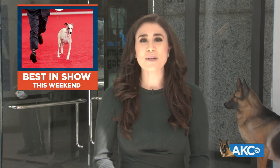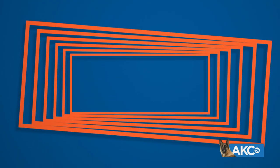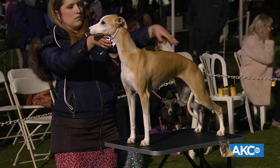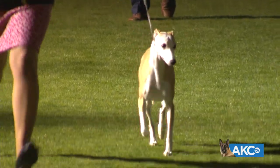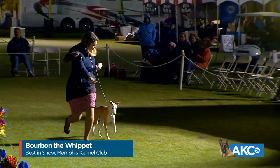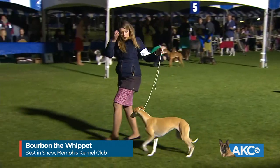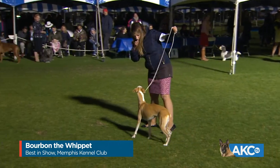Every week there are so many dog shows that happen all over the country. Time now to take a look at some of this week's highlights. Last weekend, the Memphis County Kennel Club was won by Bourbon the Whippet. Bourbon is fresh off her best of breed and group two win at Westminster. She went best in show on both Saturday and Sunday in Memphis.